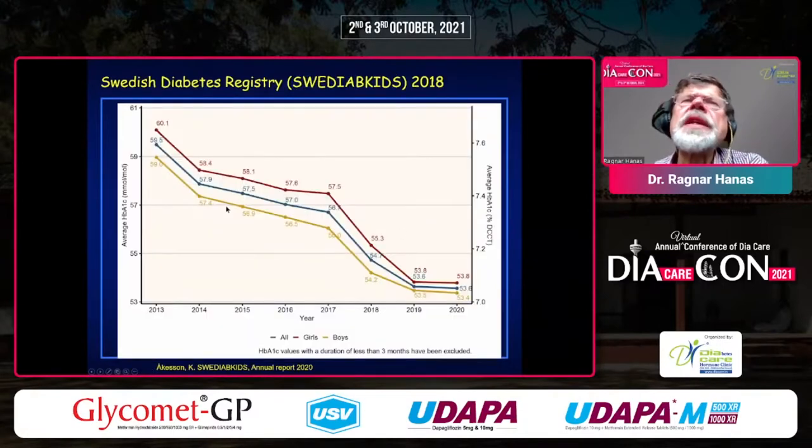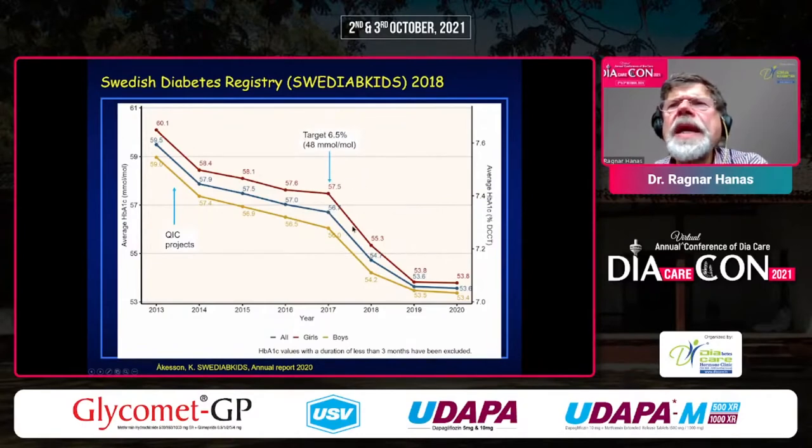Here we have Swedish HbA1c over the years from 2013 up until now. The quality improvement collaborative helped bring down HbA1c, and then it came down a little bit every year. Here we changed the target to 6.5% or 48 mmol/mol, which gave a further decrease. Then it kind of stopped — but this is the pandemic year of 2020.